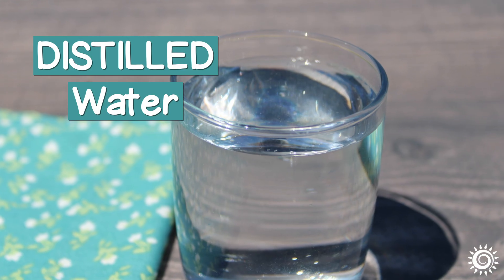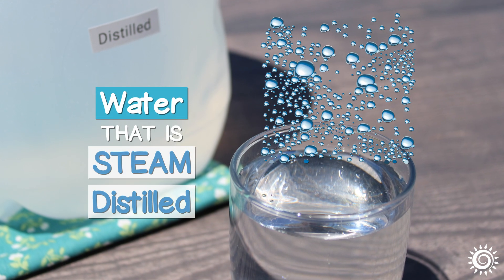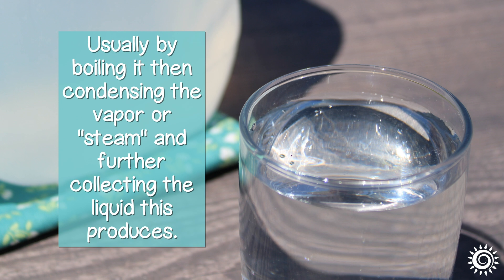Distilled water is water that is steam-distilled, usually by boiling it and then condensing the vapor or steam and collecting the liquid this produces.